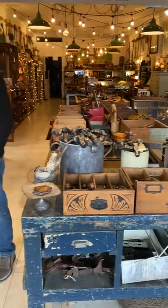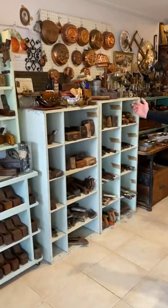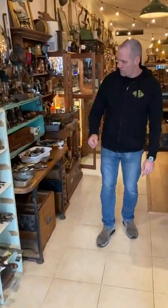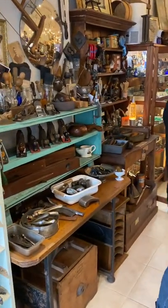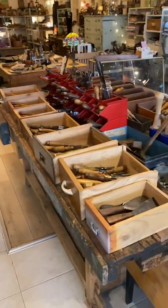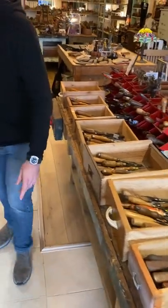Starting here, we've got some screwdrivers and hammers and wooden planes, mallets. Moving on through, wrenches, levels, metal planes, and over here we've got some chisels — literally hundreds of chisels, but more on that later. We'll keep moving through.